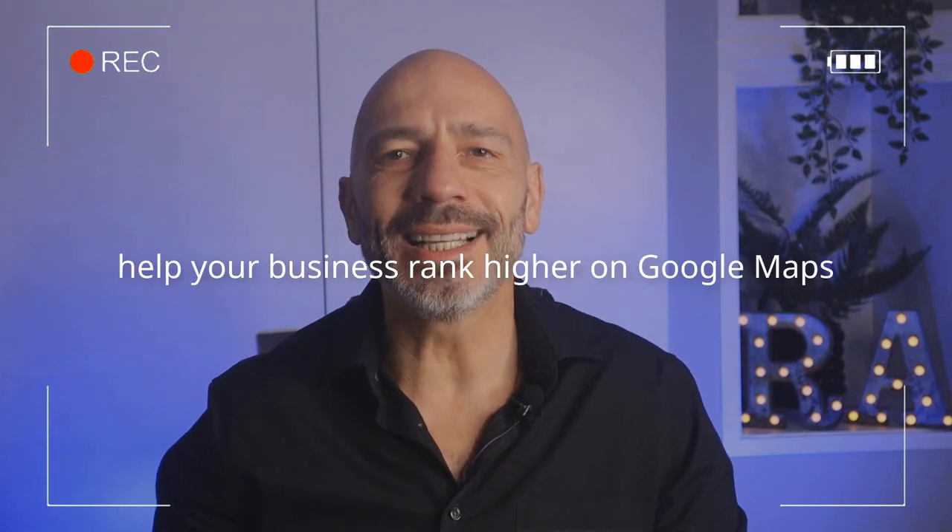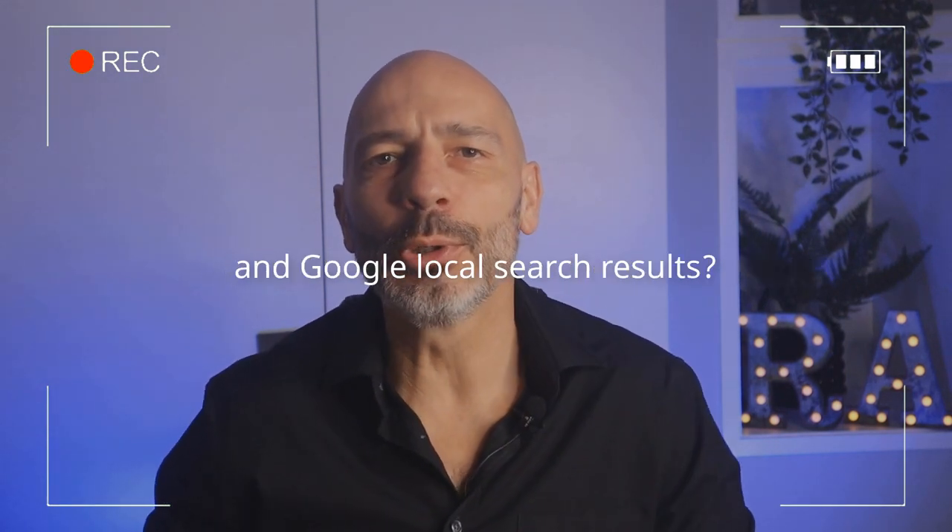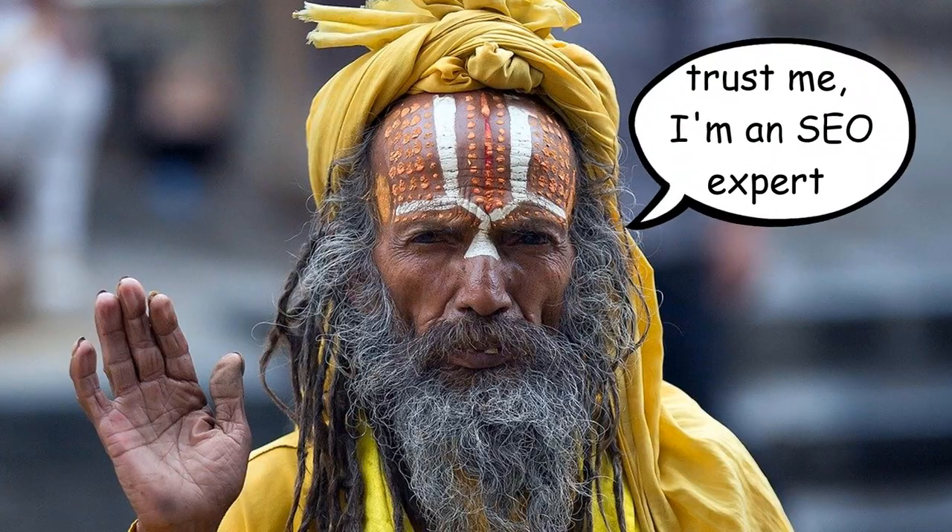Can geo-tagging photos help your business rank higher on Google Maps and Google local search results? This is a question that has been going around for a long time in the local SEO community and has divided the opinion of many so-called search engine optimization gurus. If you want to know the definitive answer to this burning question, stay tuned.